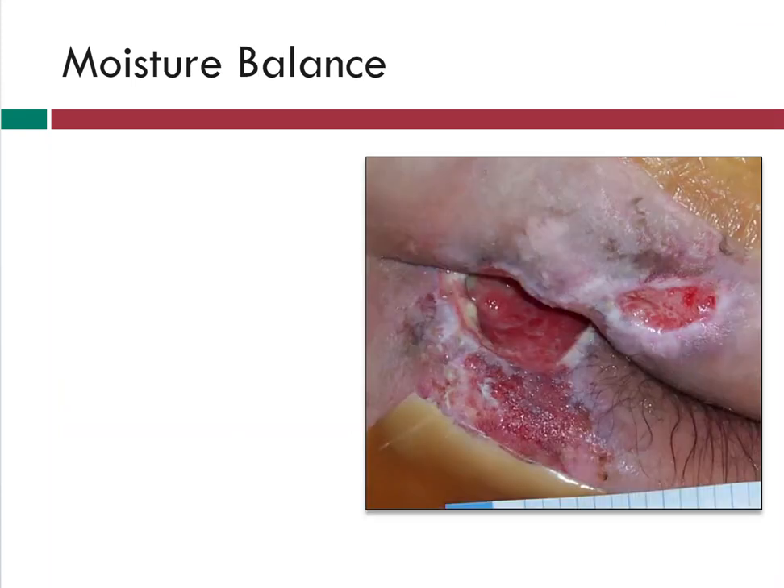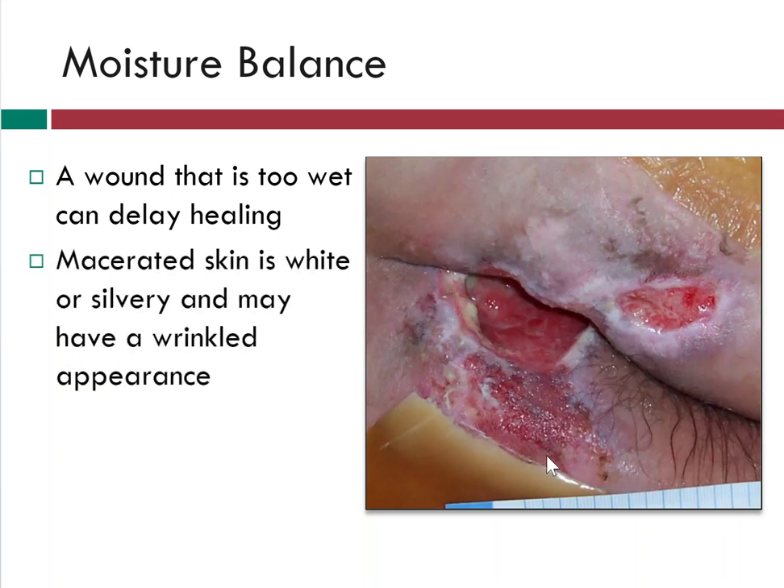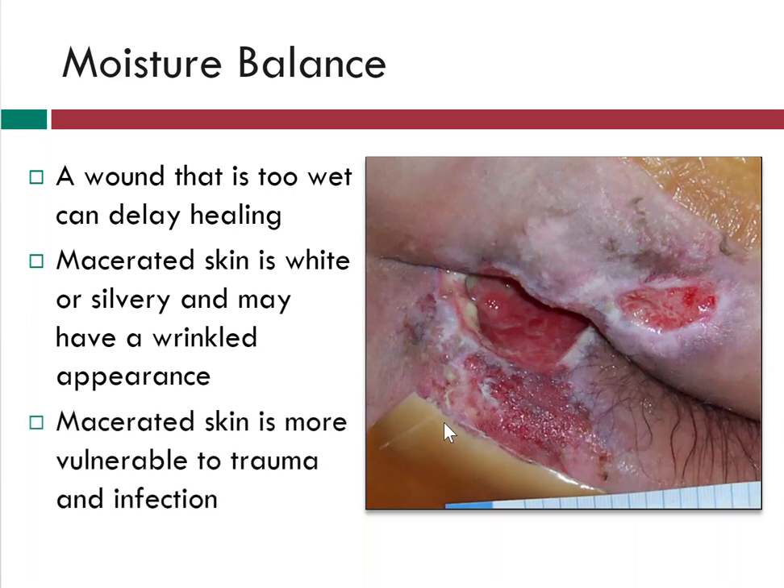It is important to maintain the proper moisture balance within a wound, because while a moist wound bed facilitates healing, a wound that is too wet can actually delay healing. For example, if a wound is too wet, the wound fluid will not only pool on the wound surface, but also flow onto the intact peri-wound skin causing maceration. Macerated skin is white or silvery and may have a wrinkled appearance. When skin is too moist, it becomes more permeable to irritating substances and is more vulnerable to trauma and infection.